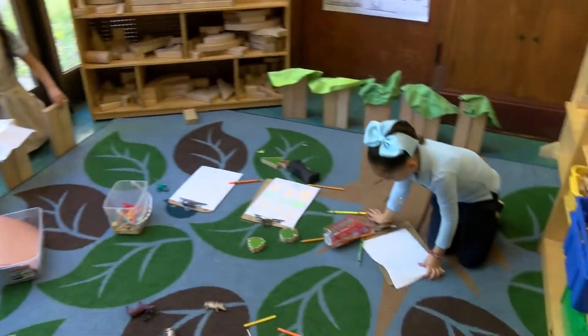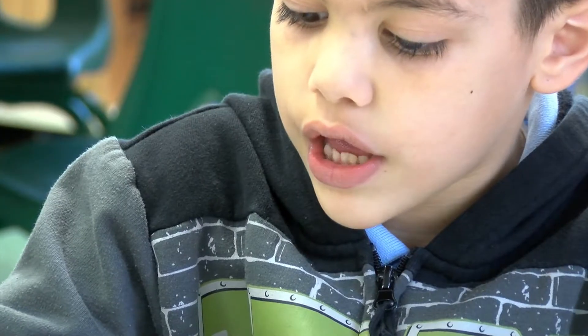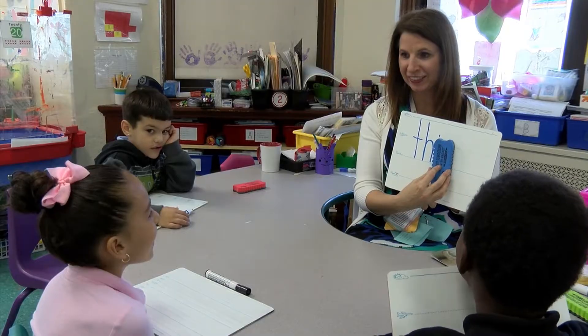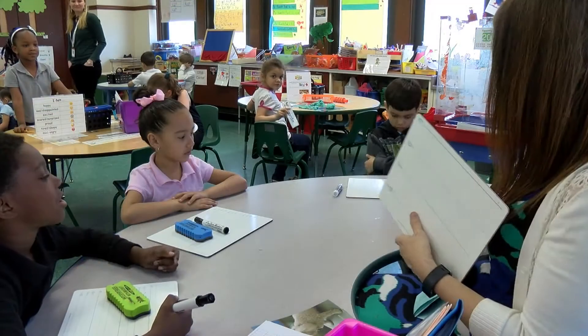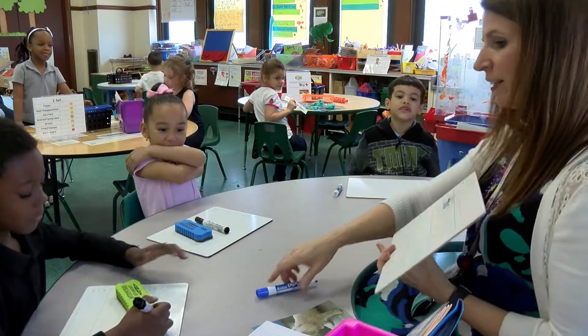Hands-on, multi-sensory activities for learning letters, sounds, words, and early numeracy skills. They have interactive, whole-group reading and writing lessons, independent reading time, and small-group guided reading instruction based on students' individual levels and needs.